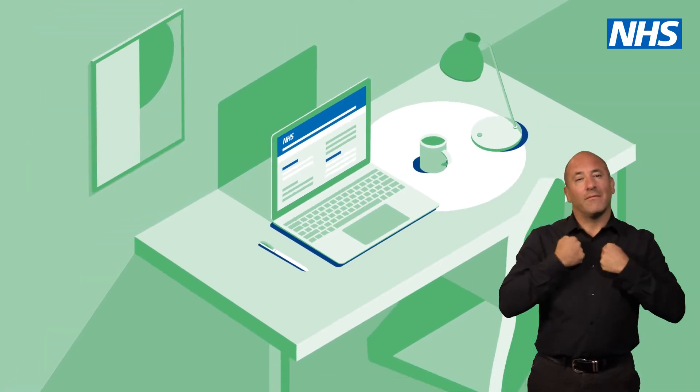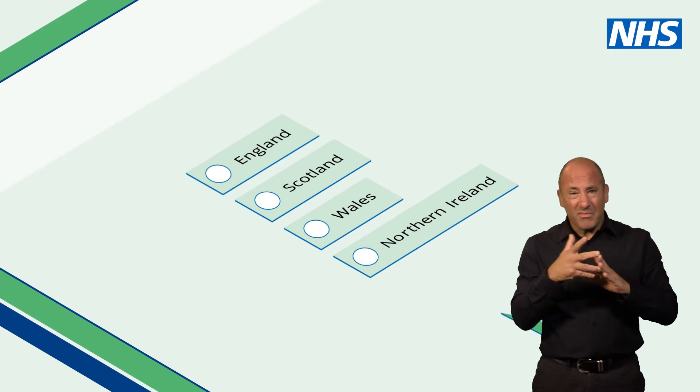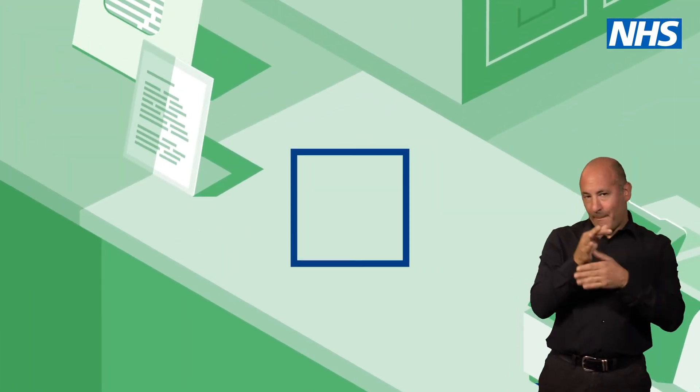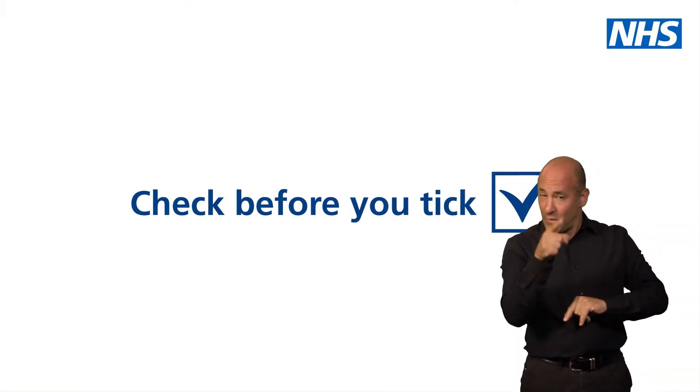Our eligibility checker will help you find out if you can claim. All you need to do is answer some questions — it will only take a few minutes. Then next time you're in the pharmacy, you'll know exactly which box to tick. Search Check Before You Tick online today.